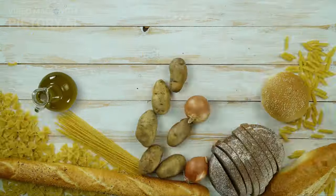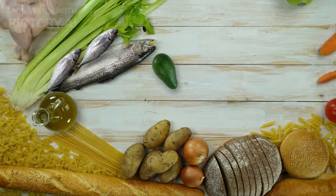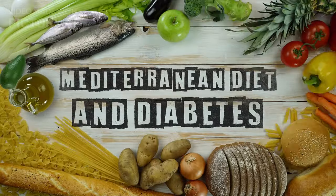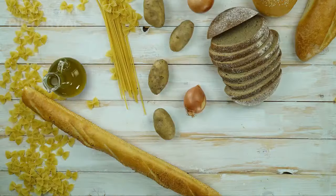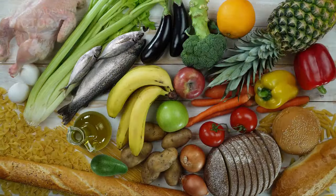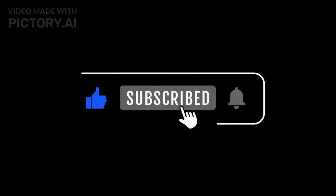At Food Guide, we firmly believe that a diabetes-friendly diet should never mean compromising on flavor or variety. Our hand-picked recipes are not only delicious but also tailored to support your journey towards better health. Are you ready to embrace the power of nutrient-dense ingredients, low-GI foods, and diabetes-fighting superfoods? Head over to your Food Guide for the full recipes and more tips on taking charge of your well-being. Don't forget to like, subscribe, and share this video with anyone on a journey to a healthier life. Until next time, happy cooking and stay healthy. See you in the next video.